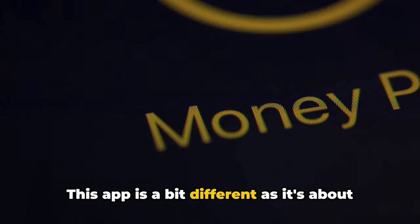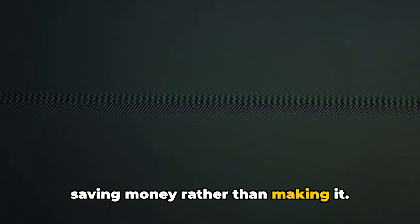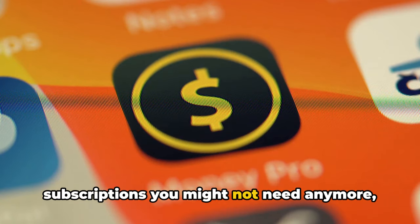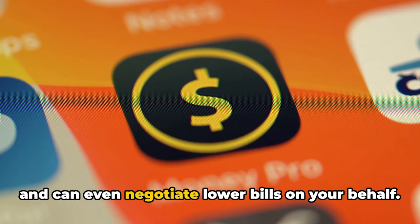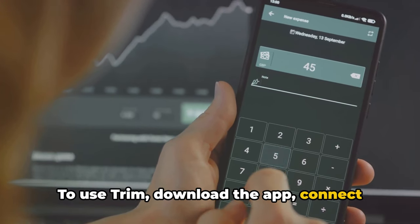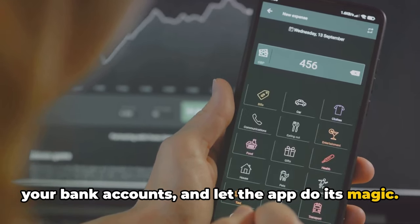Lastly, we have Trim. This app is a bit different as it's about saving money rather than making it. Trim analyzes your spending, finds subscriptions you might not need anymore, and can even negotiate lower bills on your behalf. To use Trim, download the app, connect your bank accounts, and let the app do its magic.